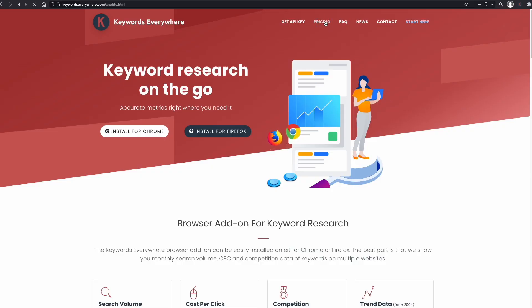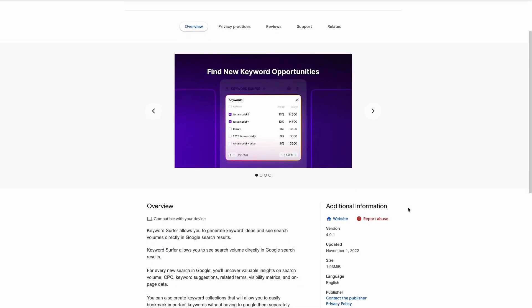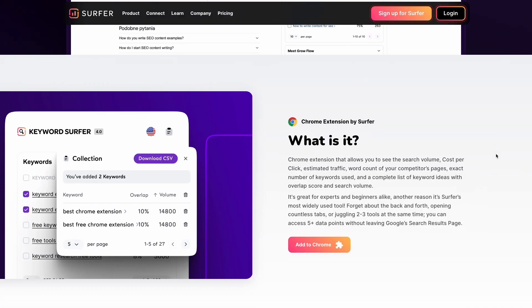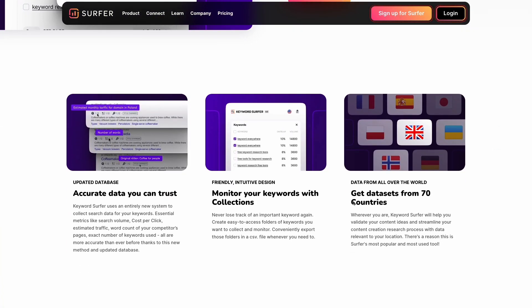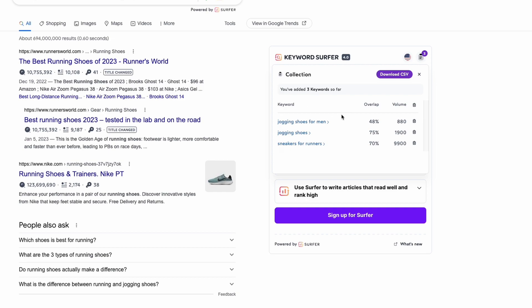To get access to search volume metrics, you have to purchase credits, which are affordable. If you want an extension that shows search volume and cost per click for free, check Keyword Surfer. This tool will show data for more than 70 countries when you are searching on Google. It also has a widget to find similar keywords. Near each keyword idea, Surfer shows the similarity percentage to the seed keyword and respective search volume. To save these keyword ideas, select the ones you want and when you are done, click on the collection icon in the top right corner to download them as a CSV file.